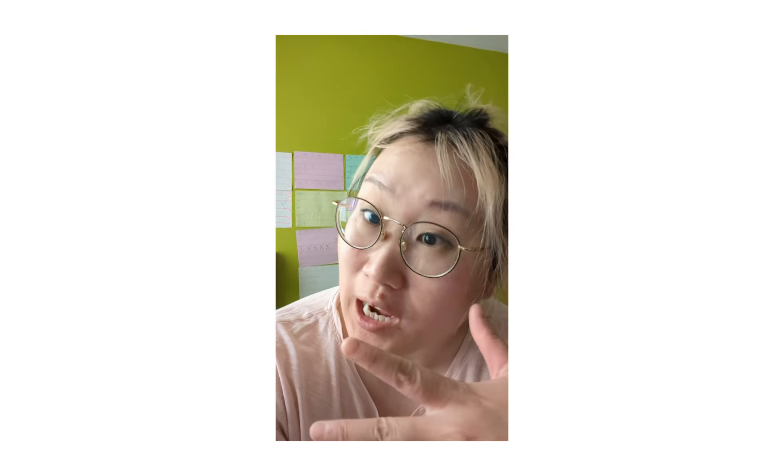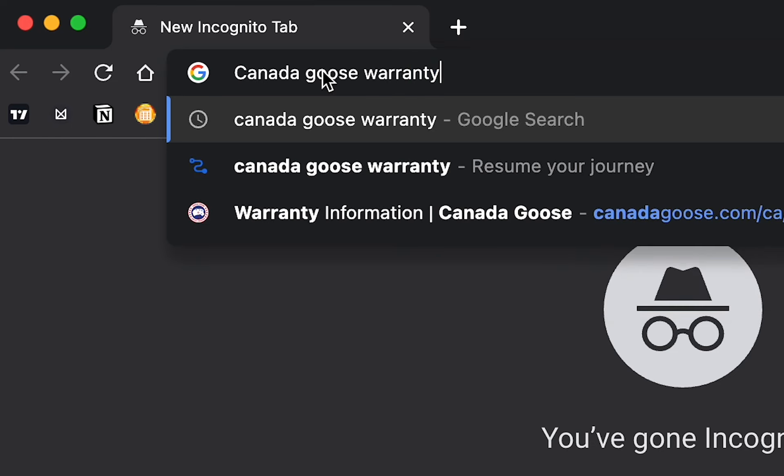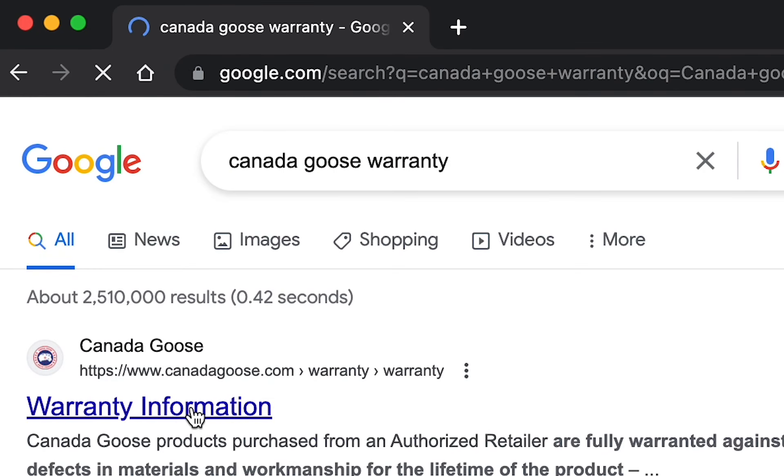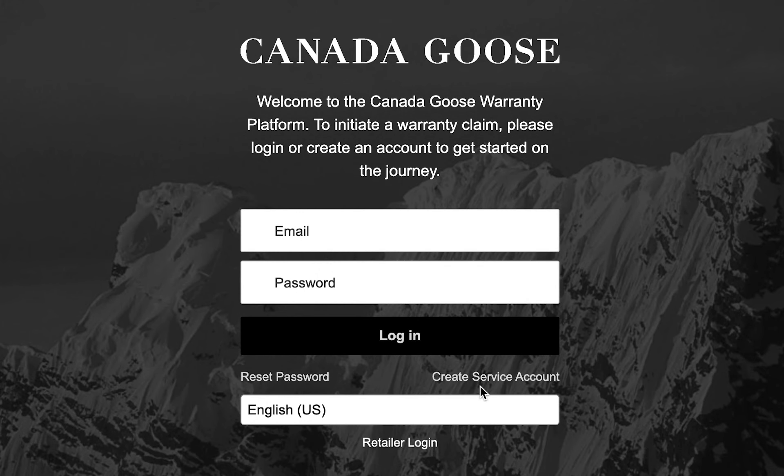First, you're gonna look up 'Canada Goose guarantee' in Google search. It will bring you to a landing page with guarantee information. Scroll down, log in, and they're gonna bring you to this landing page.